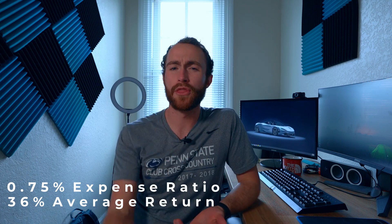Moving on to number four, we have ARKK. I'm sure we've all heard of ARK Invest and Cathie Wood recently, and her buying Tesla. This is their disruptive innovation ETF with a 0.75% expense ratio and 36% average growth since its inception, which is pretty incredible.